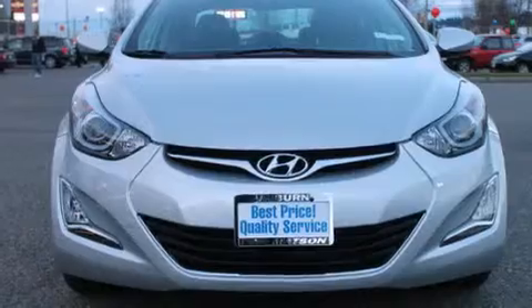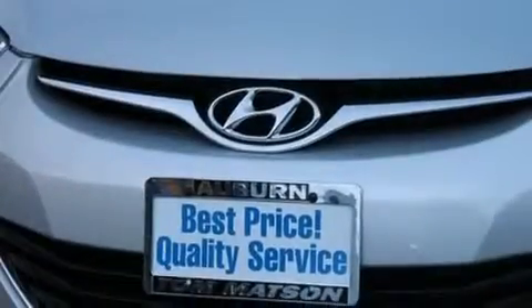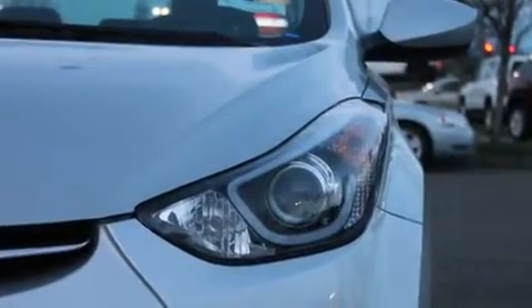Its top features include a sunroof, commercial-free satellite radio, traction control and stability control systems, aluminum wheels, and a tire pressure monitoring system.